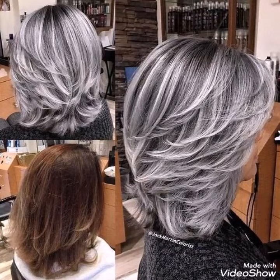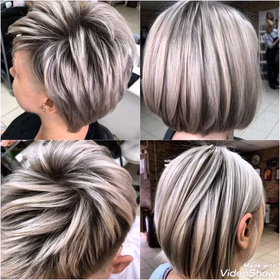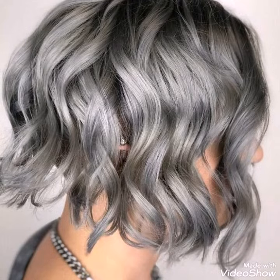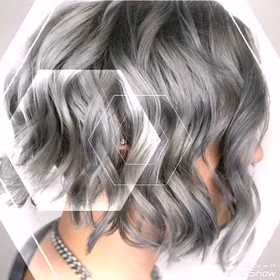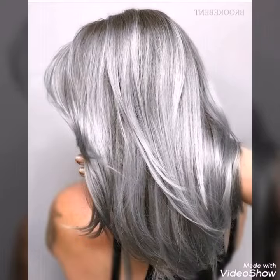Hello everyone, welcome to my YouTube channel. This collection is related to dye silver and different shades — dye silver for hair cutting and bob haircuts, mid-length, short-length, and bob haircuts for girls, and silver shades for dye.